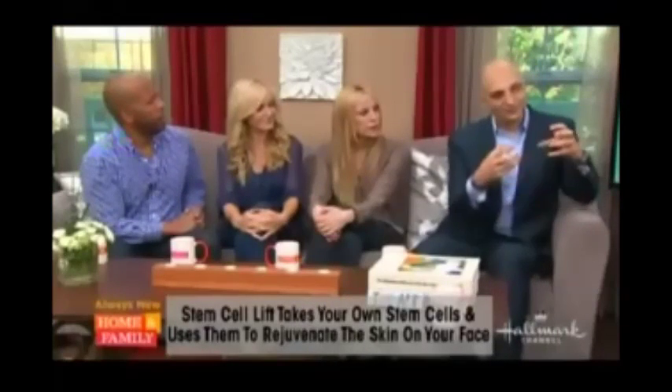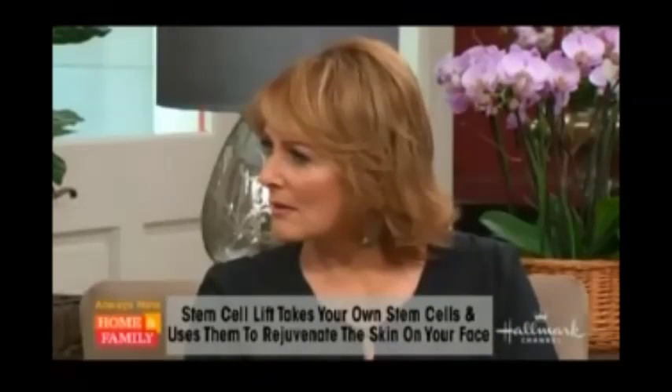How are these different from stem cells used in other procedures? This is autologous, meaning we're taking from your own body for use in you. Other stem cells are either embryonic — which have a lot of ethical issues — or from bone marrow transplants, where bone marrow is taken from one person to treat someone else who had a cancer, to restore their blood.